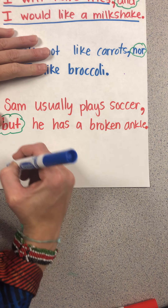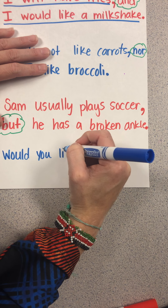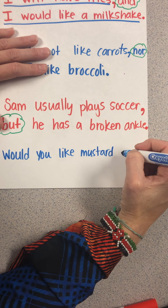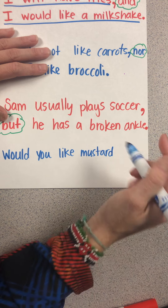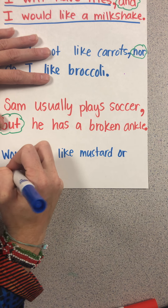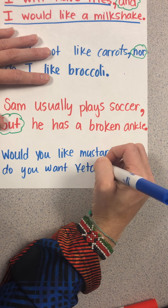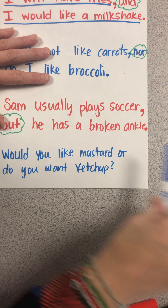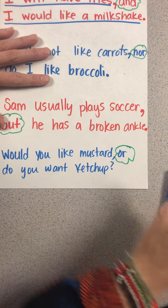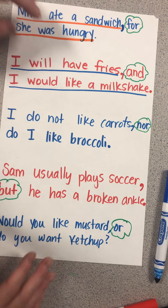The next conjunction is 'or.' For example: 'Would you like mustard, or do you want ketchup?' 'Or' is our conjunction here. You can see how we're using these conjunctions in our sentences.